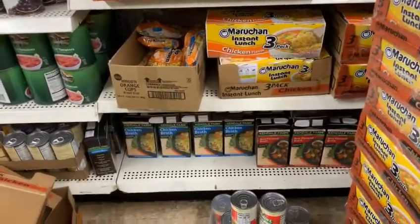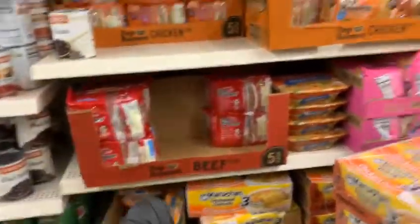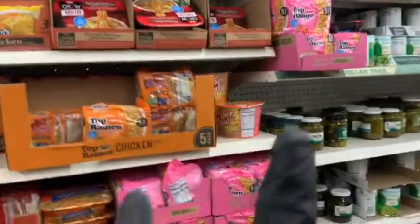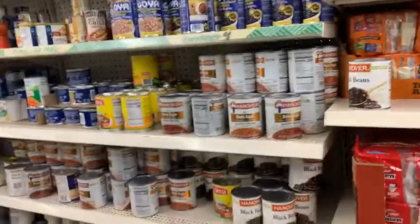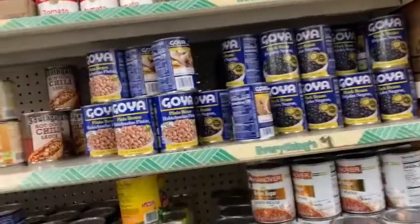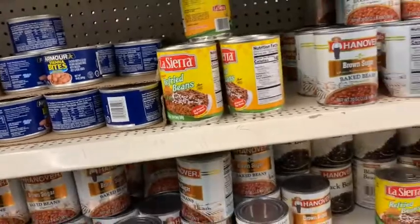You got the ramen noodle soups, the yakisoba soups, the chicken broth down there. Here we got the beef flavor, the chicken flavor, the teriyaki beef flavor, and the shrimp flavor, guys. Moving along, we got the baked beans right there, black beans, pinto beans, and refried beans — which is what I like when I make my nachos.